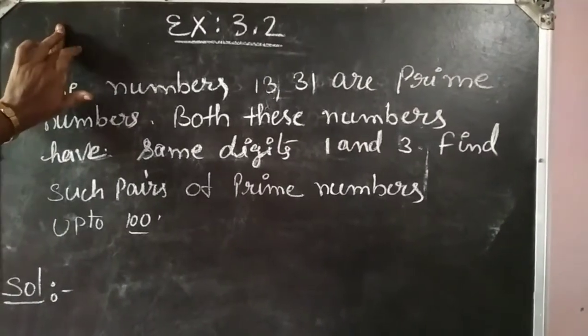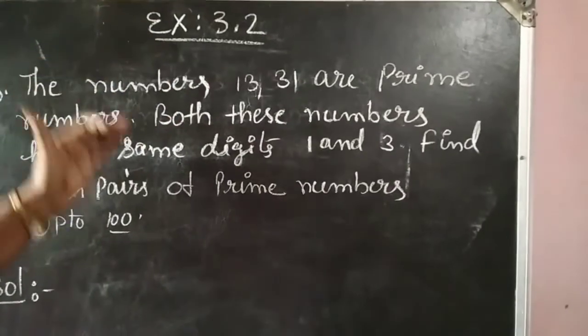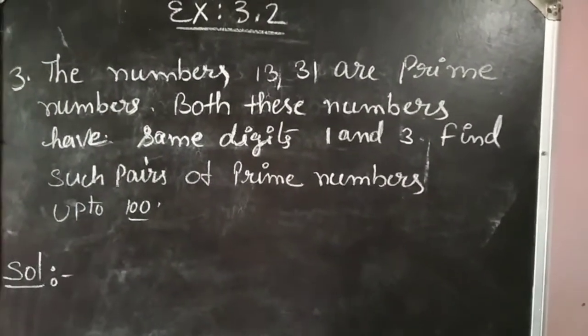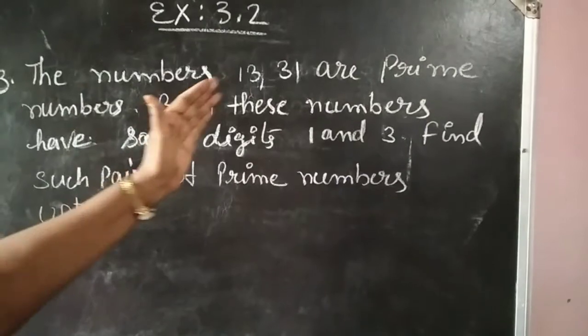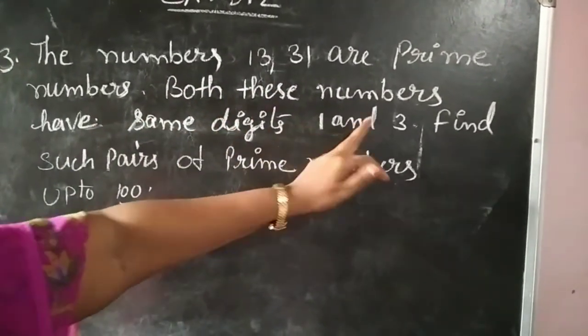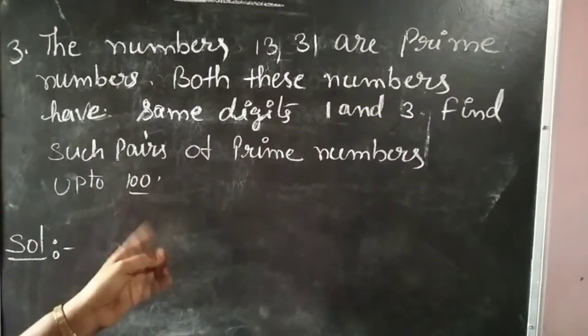Good morning students. Today we are going to the third question in Exercise 3.2 from Playing with Numbers. The question is: the numbers 13 and 31 are prime numbers. Both these numbers have the same digits, 1 and 3. Find such pairs of prime numbers up to 100.